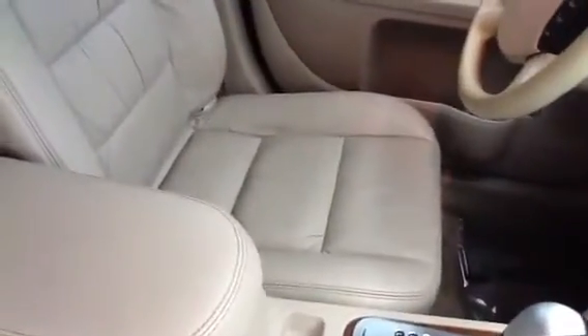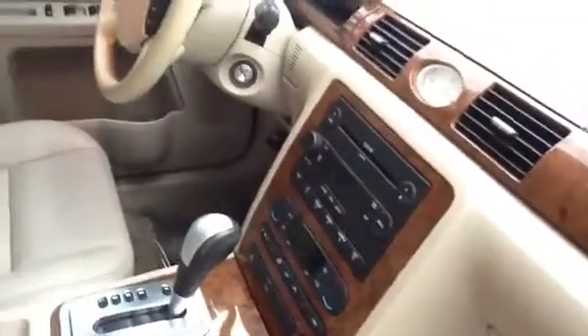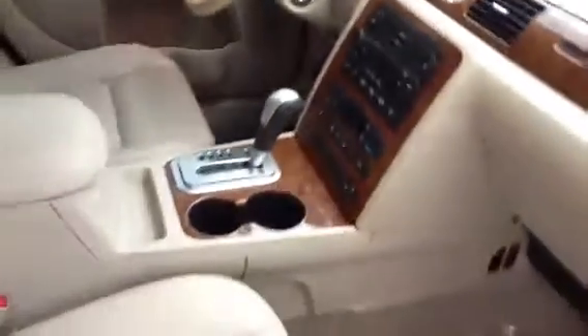Seats are in good condition. I'm trying to do this so it's almost like you're looking at it yourself. There's a little bit more wear here — obviously more people sit in that seat. It does have heated seats, as you can tell right here. It has a six CD changer. Back seats look good. There are those little anchor things up there — I've never used those but they look like they're for kids.